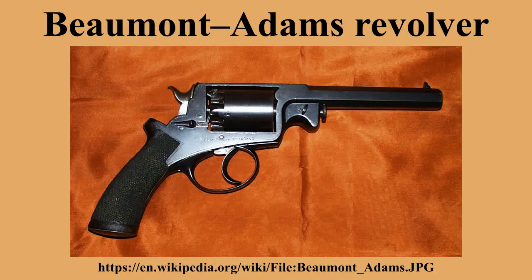In the US, the Massachusetts Arms Company was licensed to manufacture about 19,000 specimens of the gun in .36 caliber, of which about 1,750 were purchased by the Union Army at the beginning of the American Civil War. They also made a pocket version in .32 caliber.